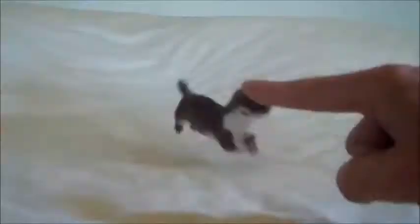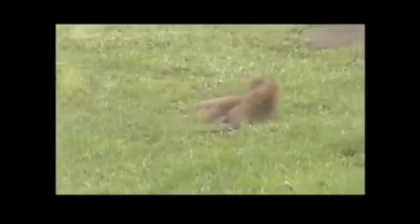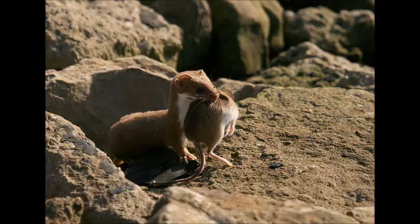The only way weasels can dominate their niche is to add weight and length instead of width, hence their unique, stubby-legged, slinky-like bodies. They use their long bodies and absurd flexibility to wrap around their prey and deliver a fatal bite to the back of the neck or base of the head. Larger prey such as rabbits tend to die of blood loss and shock, as they are too big for least weasels to make a clean kill by severing the spinal cord.